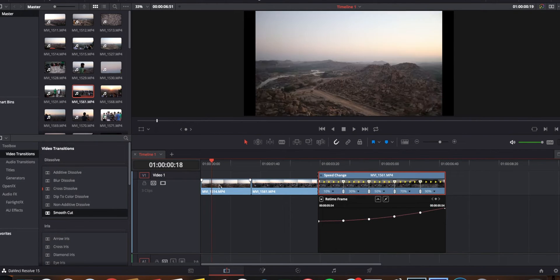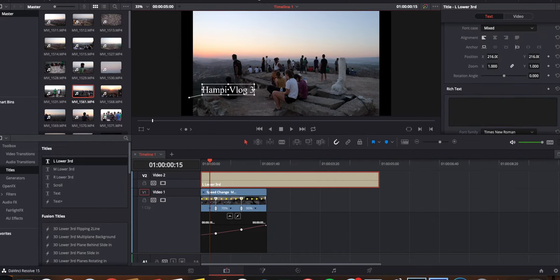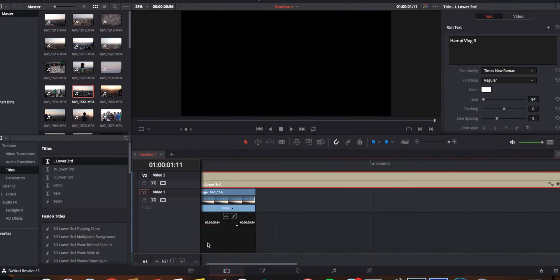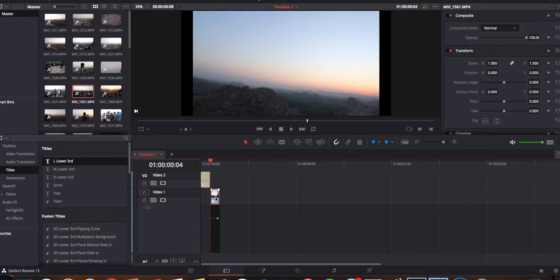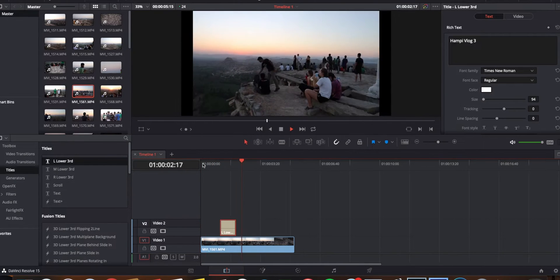You can also change different frame rates and different sizes. So maybe if you want to edit a video for IGTV, you can do that. Or if you want to edit in 60 FPS, 24 FPS, 2:1, 21:9 — whatever you want, you can do it in this software.